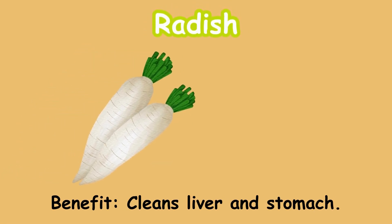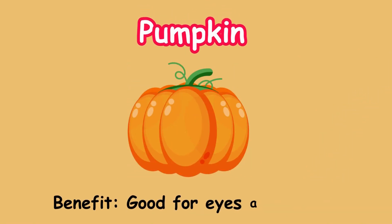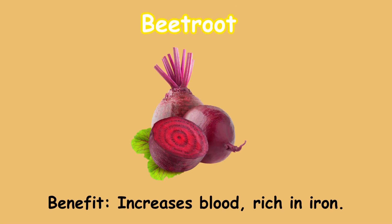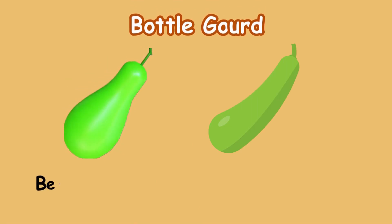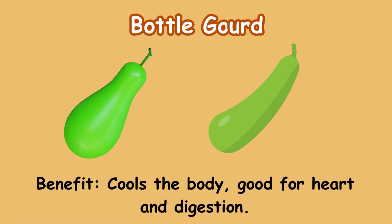Radish. Benefit: cleans liver and stomach. Pumpkin. Benefit: good for eyes and immunity. Beetroot. Benefit: increases blood; rich in iron. Bottle gourd. Benefit: cools the body; good for heart and digestion.